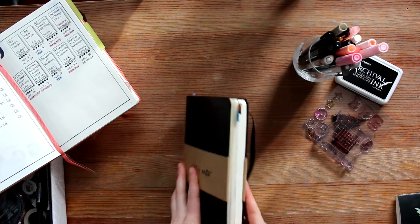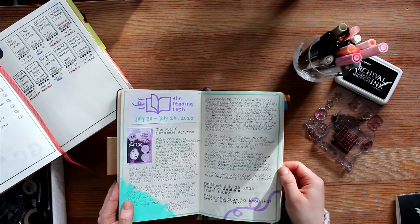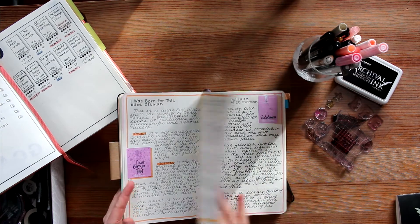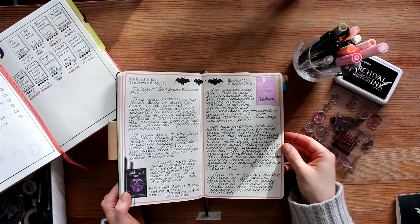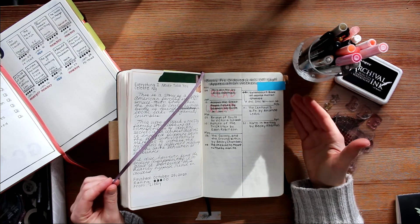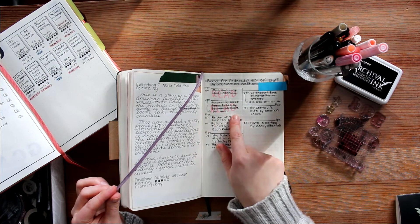I'm gonna hold that off to the side and open up the reading journal. So the reading journal is something that I started halfway through, and it's just to keep track of thoughts on a book in case I read a lot in one month and I want to refer back to it during a wrap-up. But then also, it gives me a chance to work through what I am thinking before I talk about it on camera for the first time. I also have a page here of everything that I pre-ordered with the last of my Indigo employee discount, and so this is tracking all of those pre-orders when they've arrived.